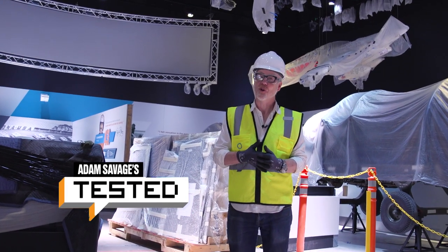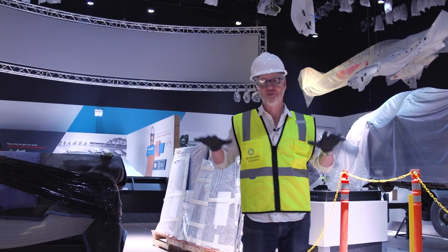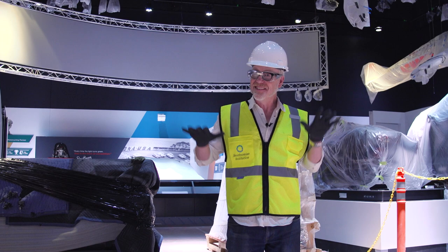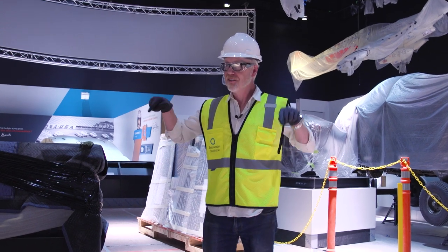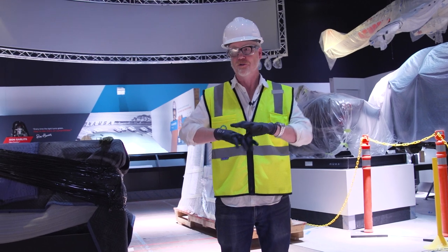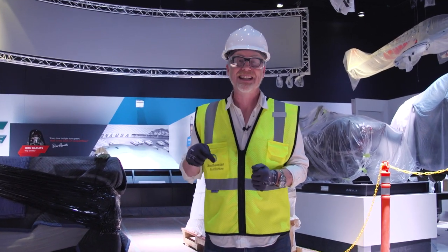Hey everybody, Adam Savage at the Smithsonian Air and Space Museum, one of my happy places, and I'm in a very unique space. I'm in an unfinished gallery for an exhibit that will be ready for public consumption in about a year. But I'm here not because of this gallery specifically — this is just one part of a massive infrastructure renovation going on at the National Air and Space Museum right now.